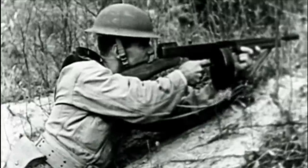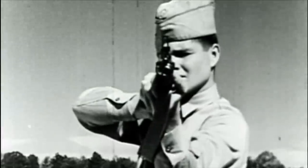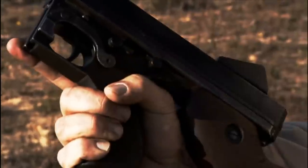But one submachine gun towers over the rest of the family. One of the earliest models, it combined the rugged menace of the Wild West with the glamour of Hollywood. Tommy Gun, take a bow. It's a Thompson M1A1 submachine gun.